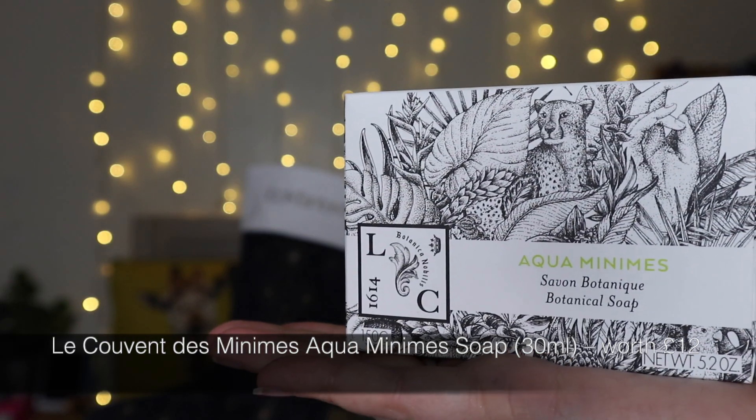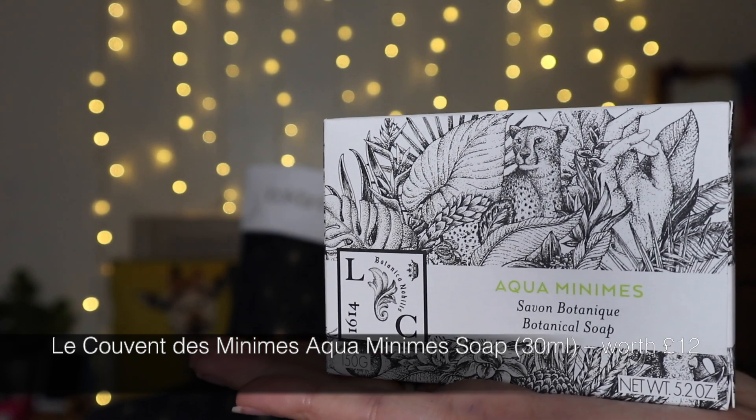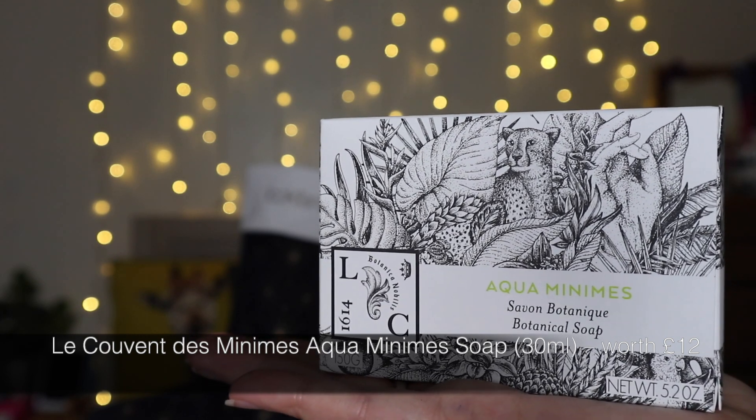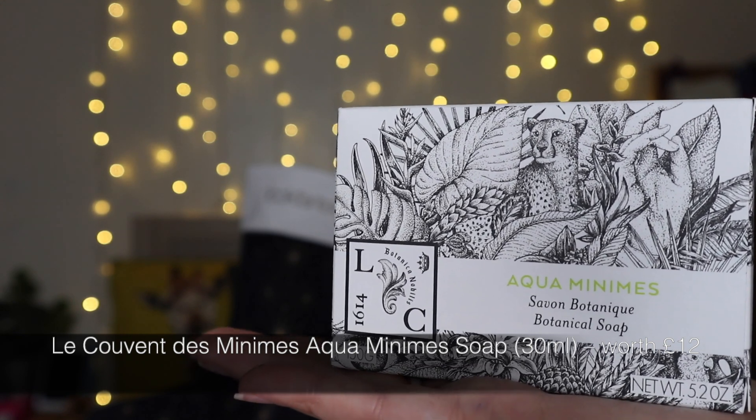Next we have a soap. My other half never uses shower gels anymore — he's convinced that they make him sweat. So he always uses soap and I always get him really good quality soaps for Christmas, and this is going to be so good. It definitely smells really refreshing. This is a cleansing formula infused with uplifting scents, effortlessly melting away dirt, excess oil and impurities. This soap uses woody citrus fragrances to boost the mood and stimulate the senses.